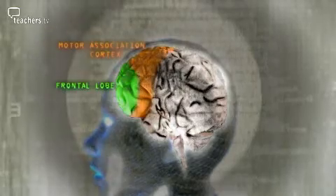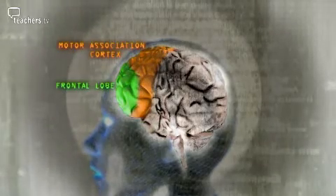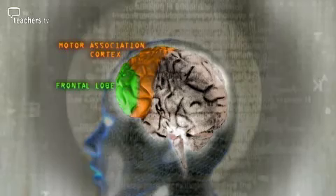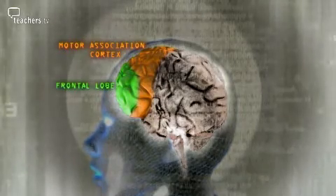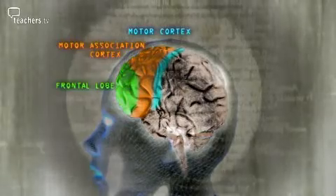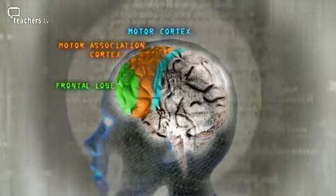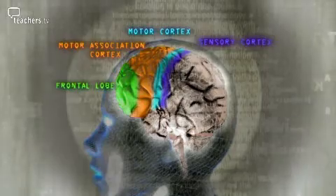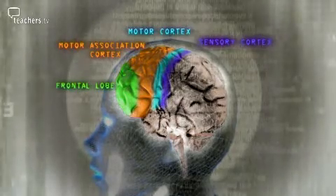Just behind is the motor association cortex, and that is the part which formulates the sort of movements you want your body to make. Behind the motor association cortex is the motor cortex itself, and this is the part which actually causes the body to move and drives the muscles.